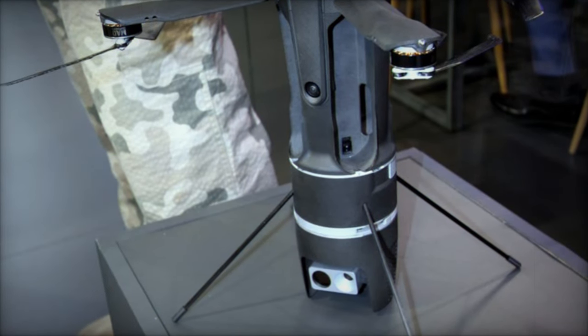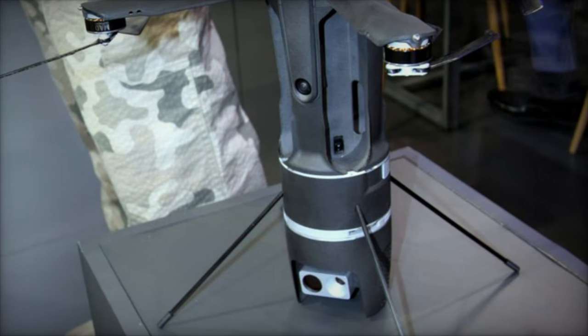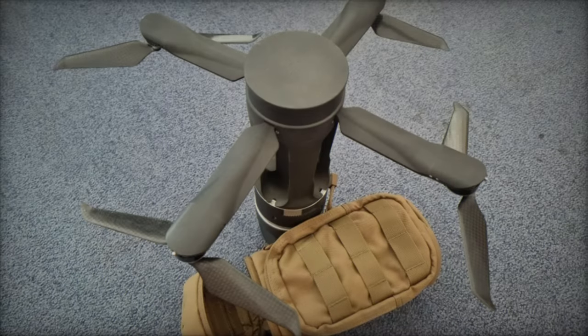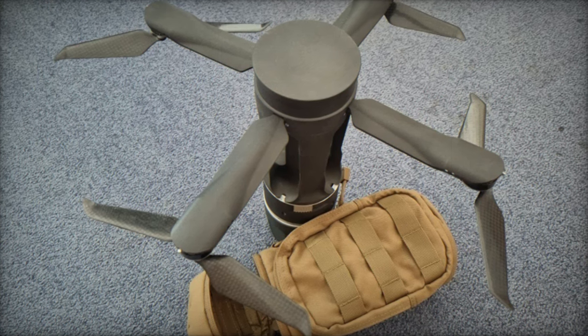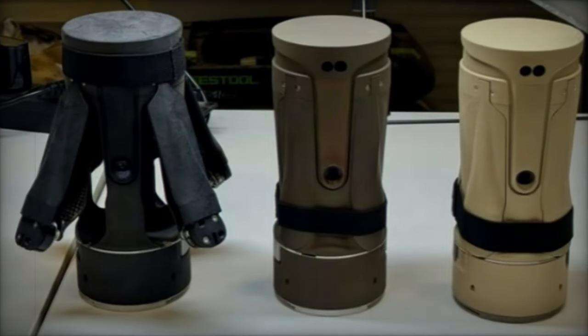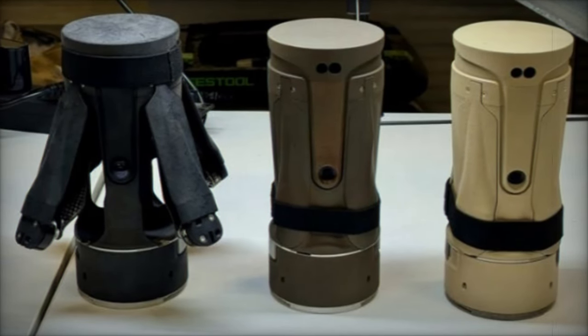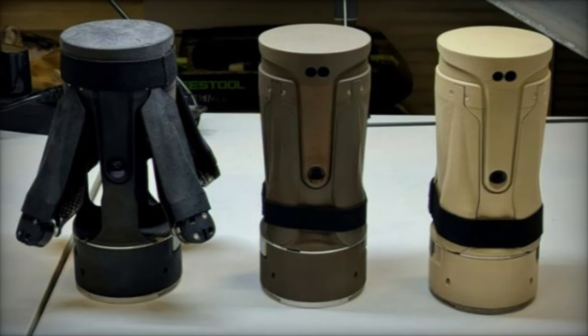One of the X-Fronter's standout features is its design, which is similar in size and shape to a PET bottle. This design makes it highly portable, allowing soldiers to carry it with ease during operations. Beyond explosive charges and cameras, the drone can also be equipped with various technical tools, including infrared markers, flares, and smoke screens, which enhance its operational versatility.